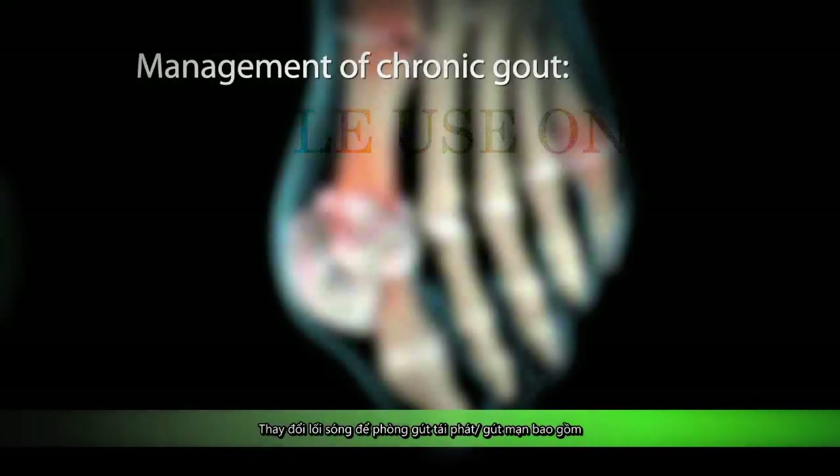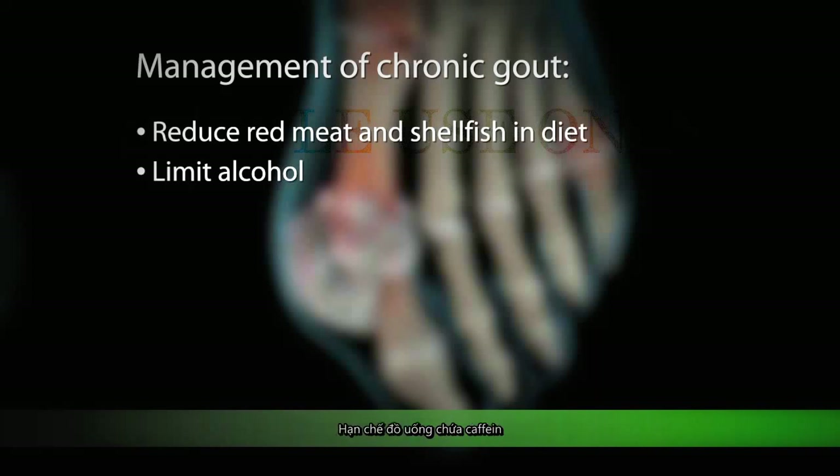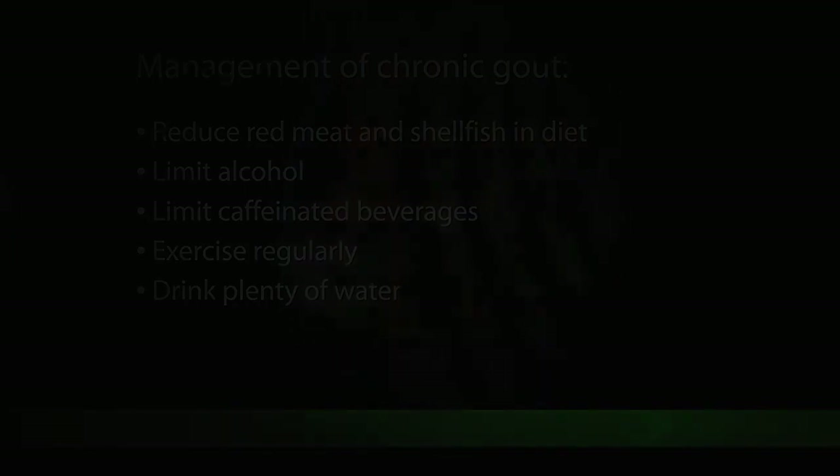Lifestyle changes to prevent recurrent or chronic gout include reducing red meat and shellfish in your diet, limiting the consumption of alcohol which is high in purines, limiting caffeinated beverages, exercising regularly, and drinking plenty of water.